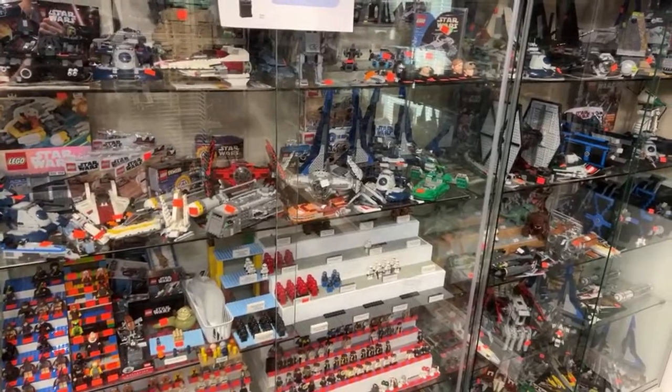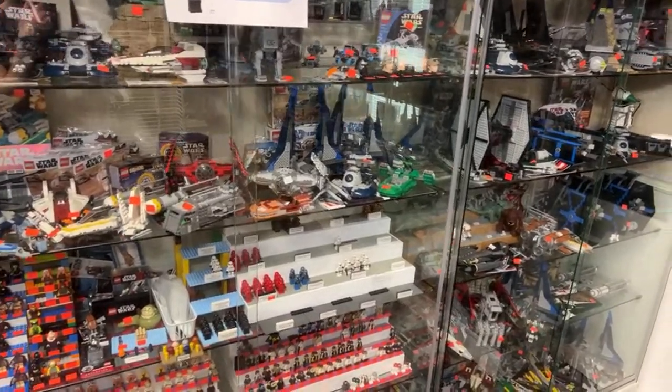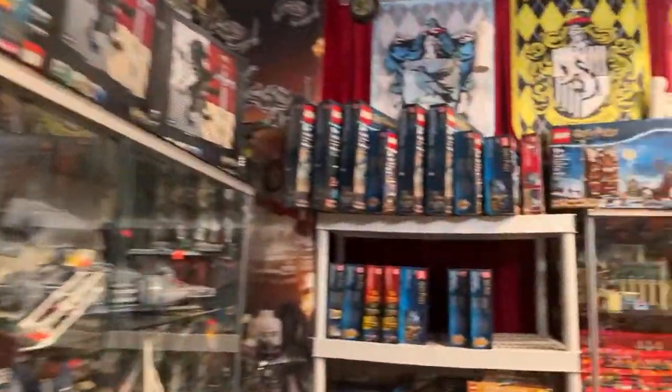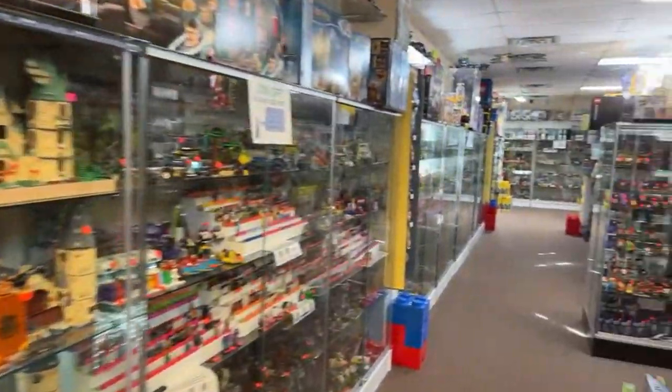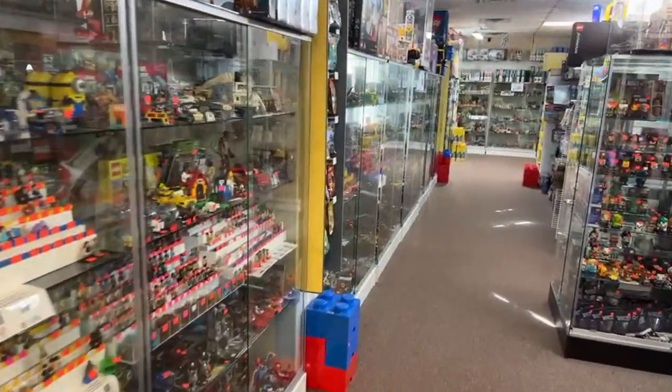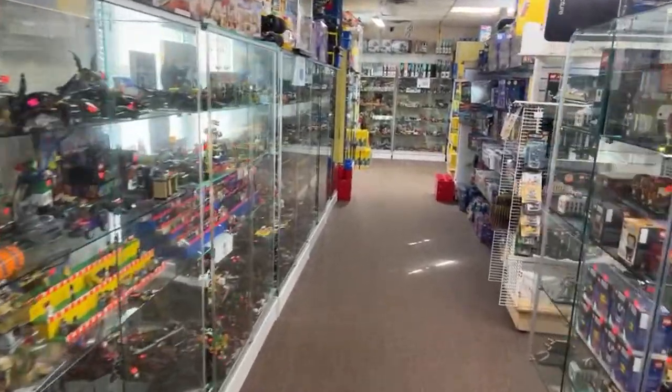Morgan says 'I don't have a Lego problem, I have a storage problem' — that sounds about right. After even a year or two of collecting Lego, you can quickly run out of shelf space and storage space for all those cool Lego sets and figures.